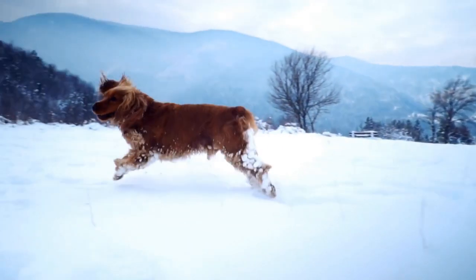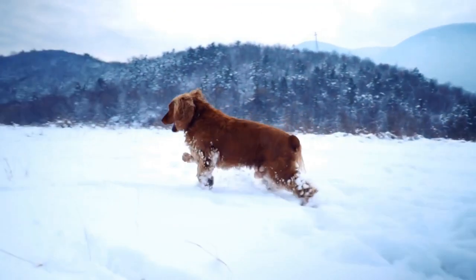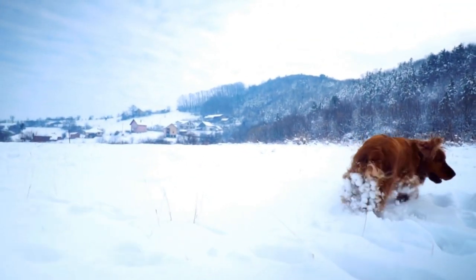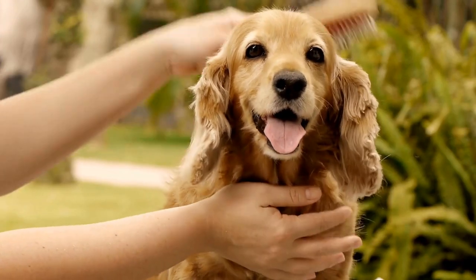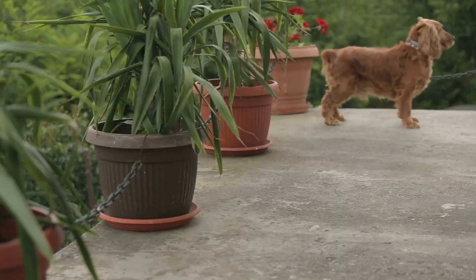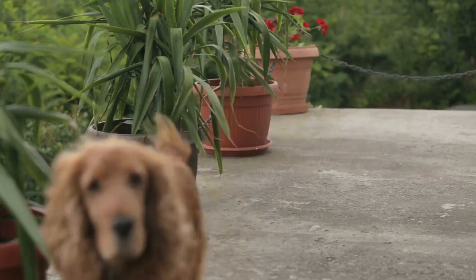While the coat patterns of English Springer Spaniels are undoubtedly beautiful, it is important to note that their personality and temperament are far more important factors to consider when choosing a pet. These dogs are known to be intelligent, loyal, and excellent family companions. They are highly adaptable and can thrive in a variety of living conditions, be it a city apartment or a rural farmhouse.